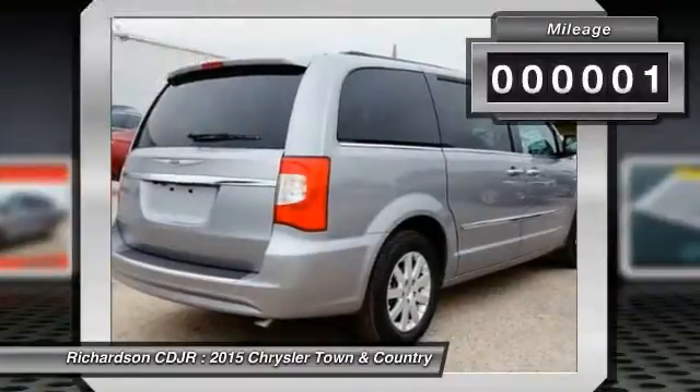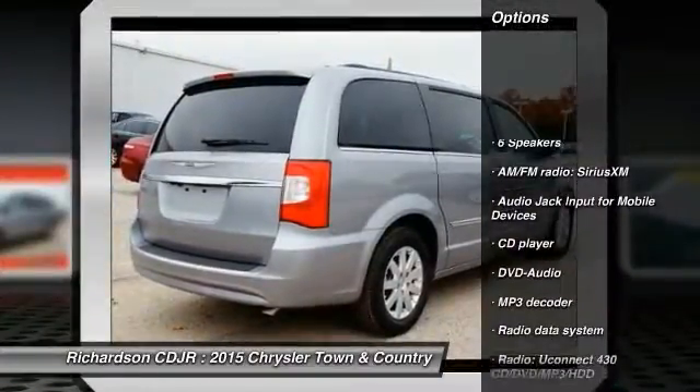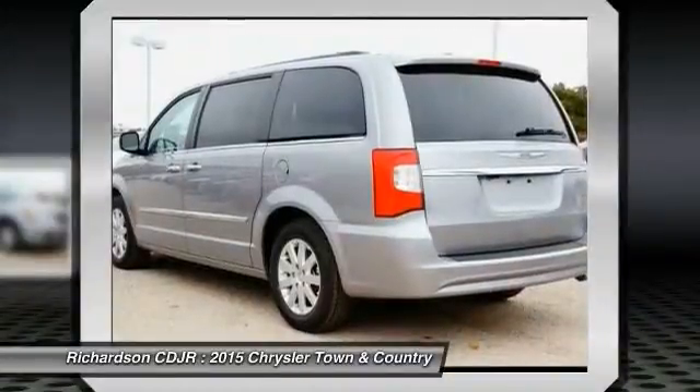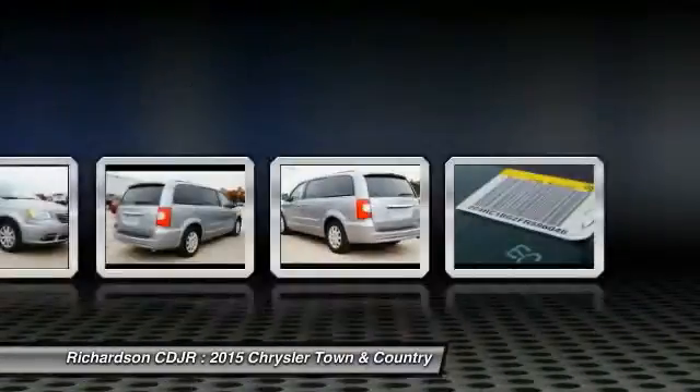This vehicle has less than 100 miles. Here are some of this vehicle's great options: traction control, dual airbags, power steering, air conditioning, front alloy wheels, four-wheel disc brakes, universal garage door opener, compass, trip computer, CD player.